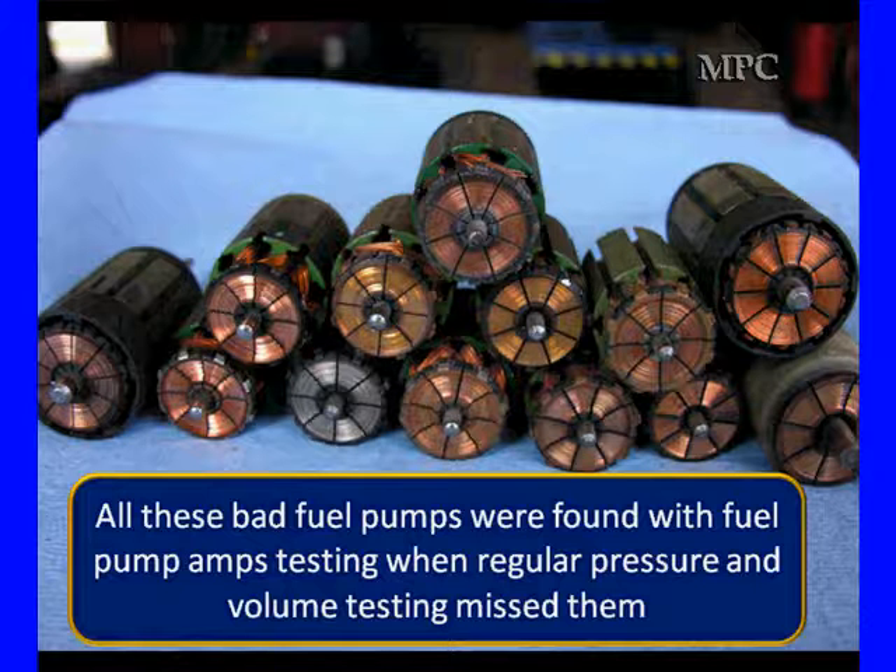These vehicles had problems at different times that were erratic, didn't always show up, mainly showed up at off idle, wide open throttle, low power, different things.